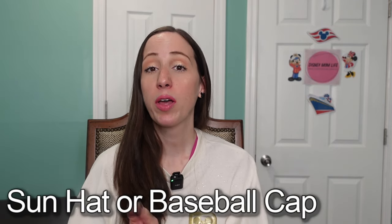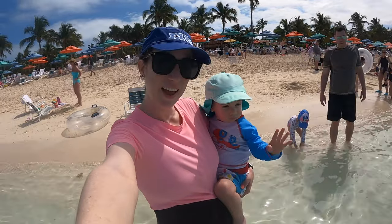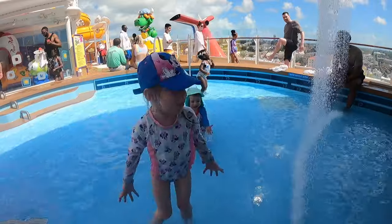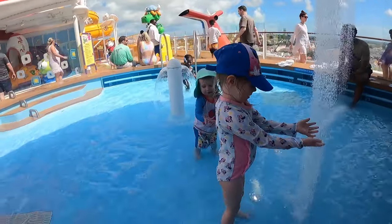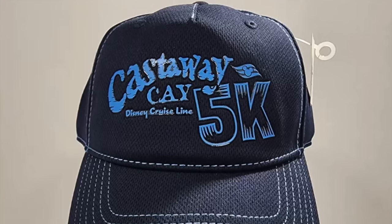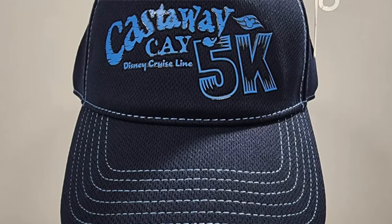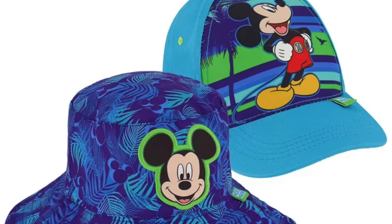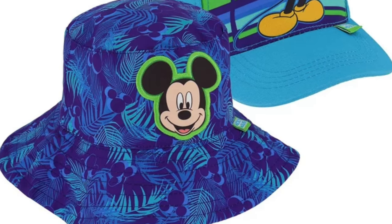The next thing to bring from home is a sun hat or baseball cap. I never go anywhere without one — I always have a baseball hat in my car. If you're on a warm weather cruise and find yourself out in the sun wishing you had a hat, it's not going to be cheap to buy it on board or on land either. So bring your baseball cap or sun hat from home and save yourself a ton of money.